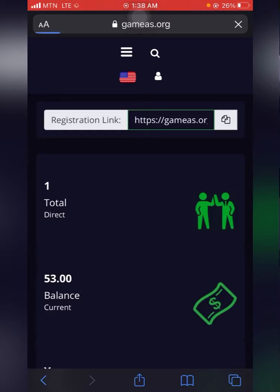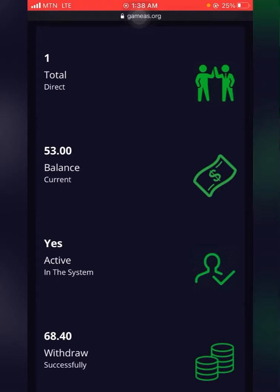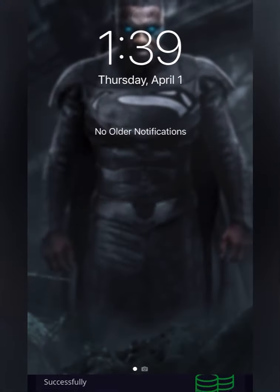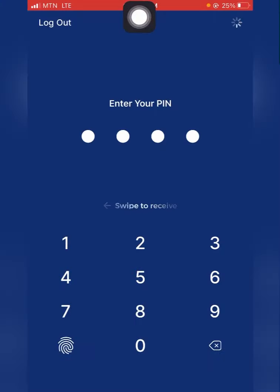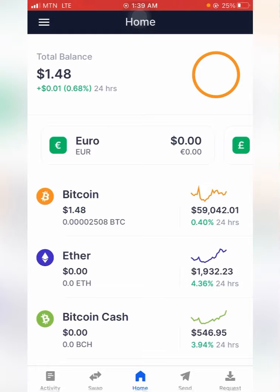I'll refresh the page again — it's still $68.40. The time is now 1:39 AM, and the date is still Thursday, 1st April 2021. I'll wait a little longer and be right back once the account has been credited. I'll show you my Bitcoin account again — the current amount is still $1.48.